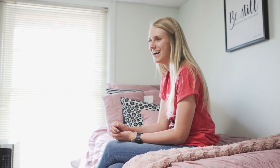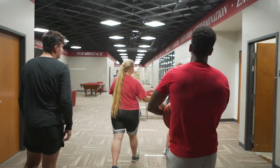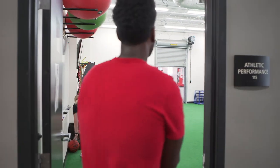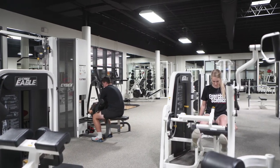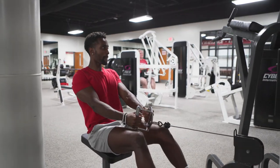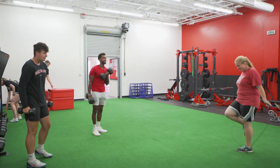If you're interested in being a Grace College athlete or just interested in playing intramurals, we have a lot of different facilities for you on campus. This is the Gordon Health and Wellness Center. In here we have two different weight rooms — one is a general weight room for all students, faculty, and staff, and the other is a green room that's for athletes only.